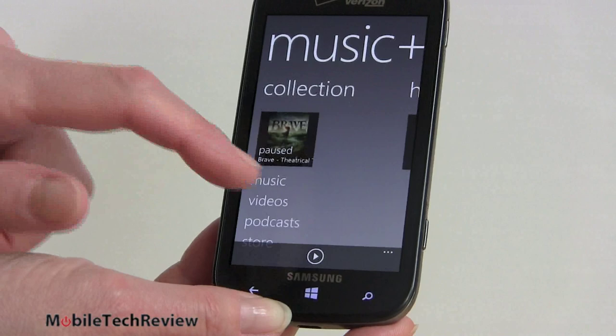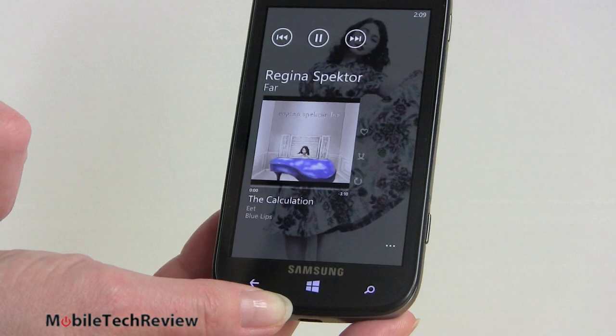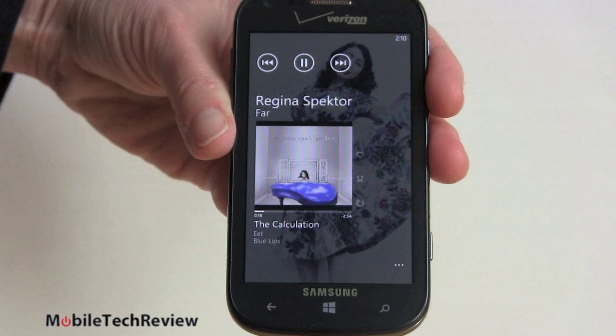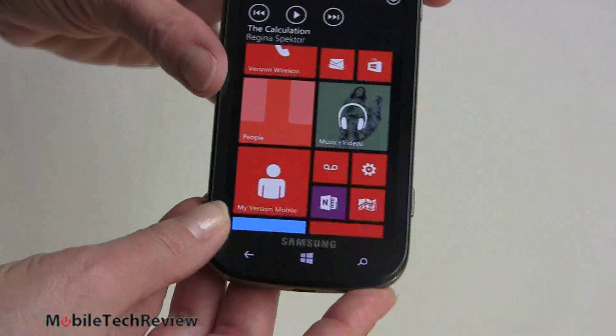Right now it's showing us stuff we have installed on our SD card. Not a terribly loud speaker on this — we're at 24 out of 30 on volume — but the quality isn't too bad, certainly not hissy or tinny as phones go. It can play in the background, so just hit home and do something else. If you hit the volume buttons it will bring up the controls.